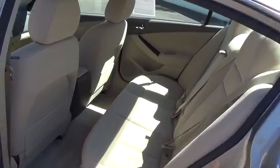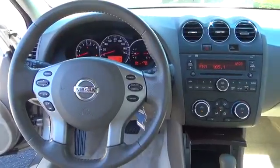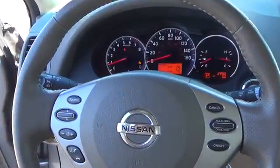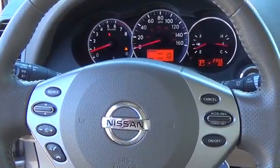Once inside, you'll be surrounded by a roomy cabin with premium soft-touch materials that result in a more inviting ride for you and your passengers. Standard conveniences include air conditioning, keyless entry, power door locks and windows, cruise control, and a nifty trip computer.